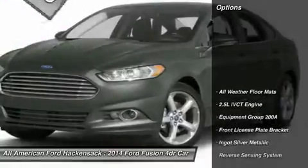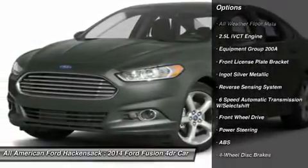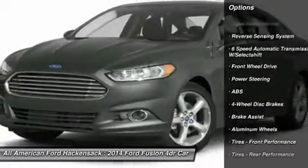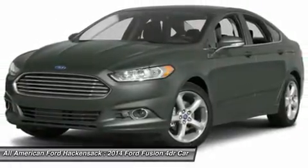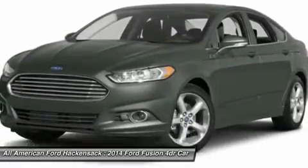Here are some of this vehicle's great options: steering wheel audio controls, anti-lock braking system, air conditioning, power steering, adjustable steering wheel, keyless entry, cruise control, floor mats, aluminum wheels, and four-wheel disc brakes.